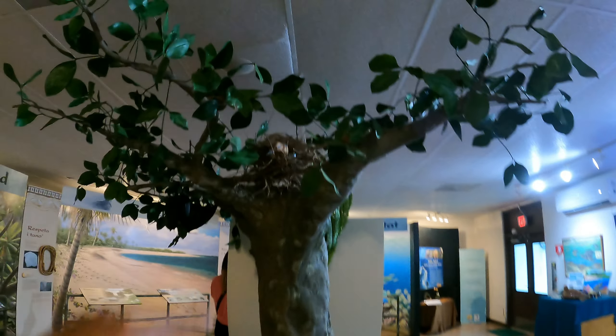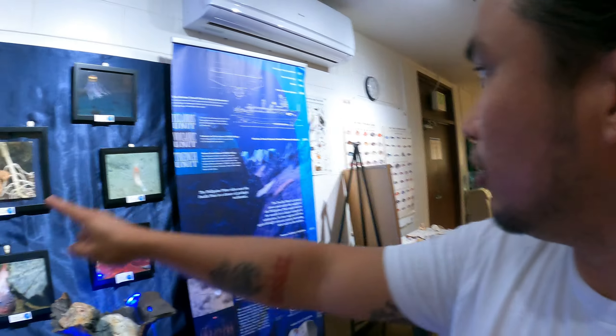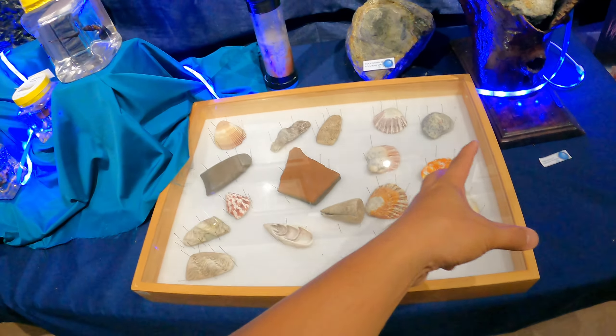They have some birds and displays of how they look. There's even a bat that's also in this reserve. I've actually heard stories of people eating bat here on Guam. And then they have all these aquatic life displays, cool spondylus shells and more.